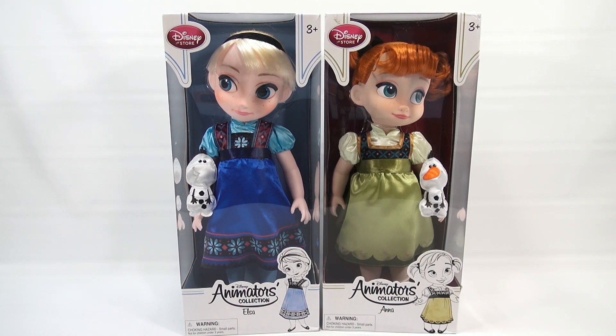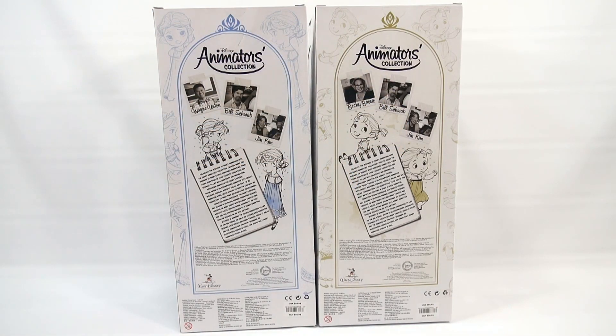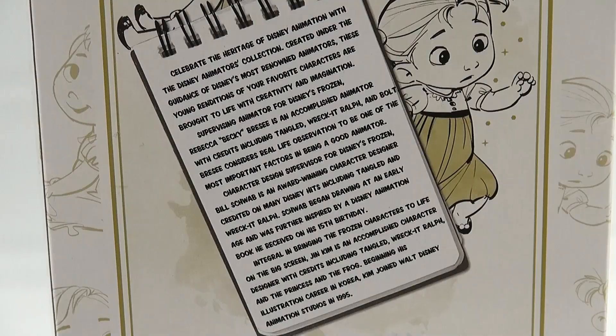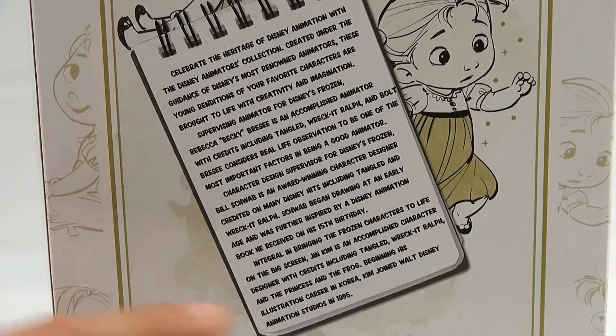What I'm going to do next is flip these around and take a look at the back. Here are the backs of the boxes — I wanted to show this because it's pretty neat. They show pictures of people that actually worked on Disney Frozen and tell you what their role was on the movie, with little stories for each. The box says: 'Celebrate the heritage of Disney animation with the Disney Animators Collection, created under the guidance of Disney's most renowned animators. These young renditions of your favorite characters are brought to life with creativity and imagination.'